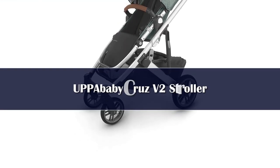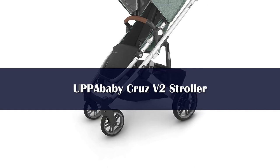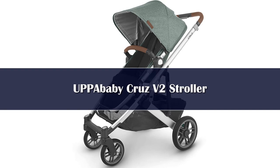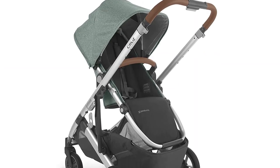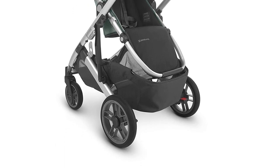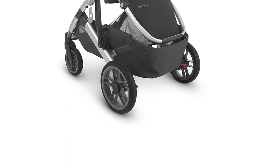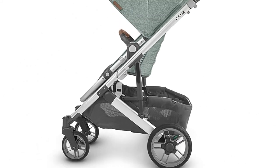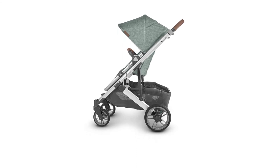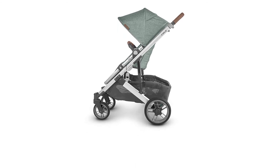Number one: if asked to pick a single product we recommend to friends concerned with quality, it is the UPPAbaby Cruz V2 without hesitation. The Cruz V2 is lightweight, comparatively easy to use, and uses high-quality materials that feel durable. The Cruz V2 also works well with an infant car seat, including favorites like the award-winning UPPAbaby Mesa and Chicco KeyFit 30.